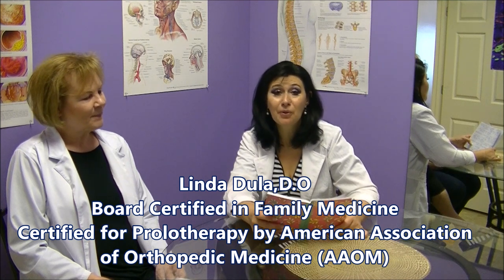Hello everyone, we're happy to welcome you again on our channel. Today I would like to bring to your attention an interview with my friend Dr. Linda Dula. As always, we have a very interesting topic — we're going to speak about prolotherapy. Dr. Dula, thank you so much for taking the time to tell our listeners about this wonderful procedure. Thank you for having me.